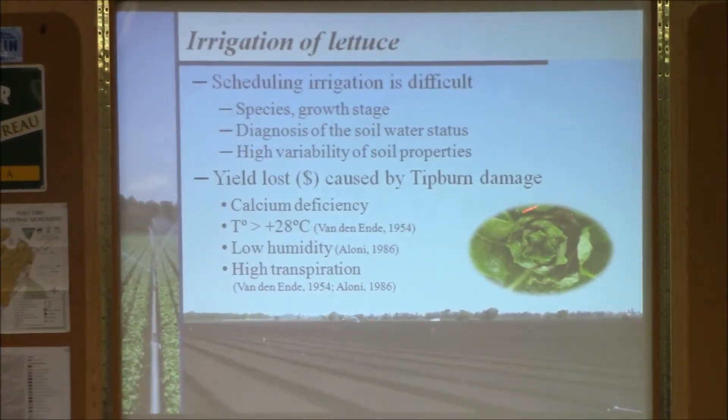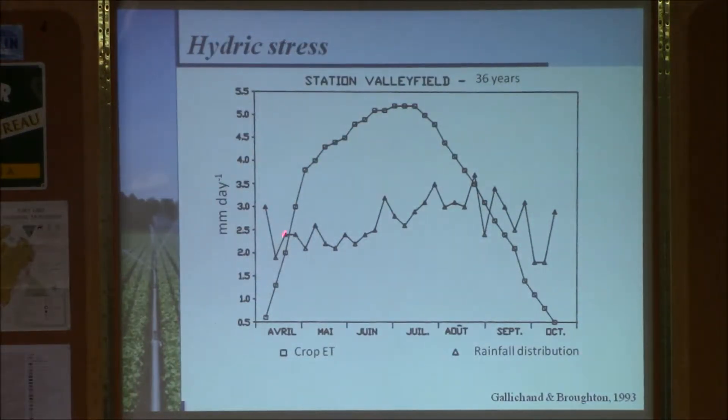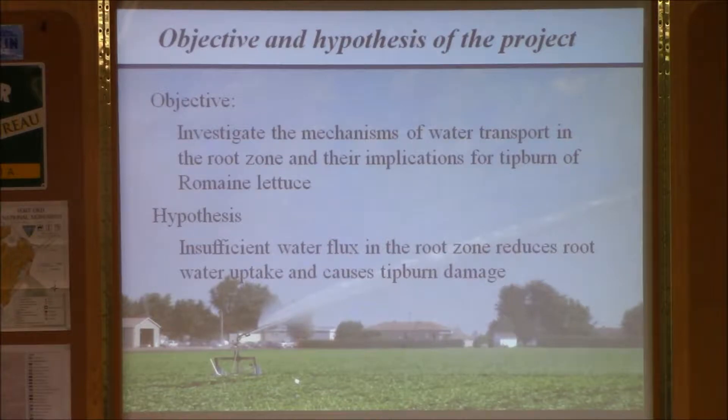Tip burn is browning of the margin of the leaves and is associated with calcium deficiency. If you measure in the plantation, a calcium deficiency is building up, but calcium is a nutrient that moves with water flow, so all processes are interdependent. Both in Florida and Quebec there is a period of hydric stress during the growing season, and one working hypothesis was that tip burn damage was due to water flow from the soil to the plant not being fast enough during high transpiration demand.